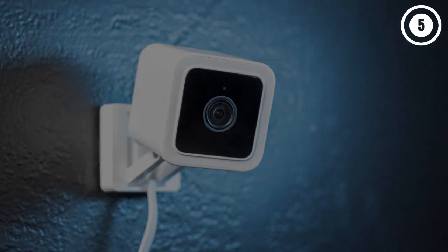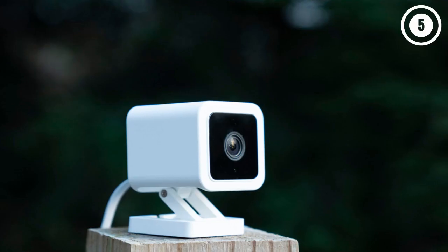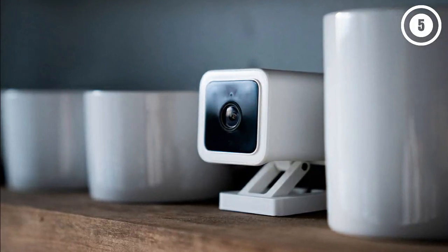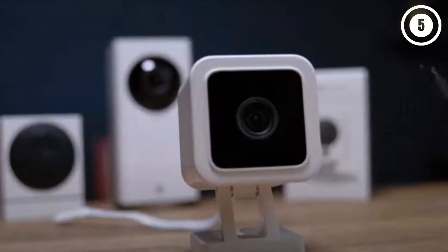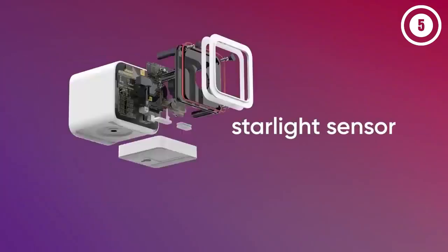The Wyze Cam V3 comes with two weeks of free cloud storage, though clips are limited to 12 seconds. It also has a micro SD card slot, which you can use to enable continuous recording and create time-lapse videos. You can get unlimited-length videos and no cool-down periods if you subscribe to Wyze Cam Plus at $1.25 per month per camera. And since Wyze is currently limiting shipments to Cam Plus subscribers, you'll probably get the camera faster.